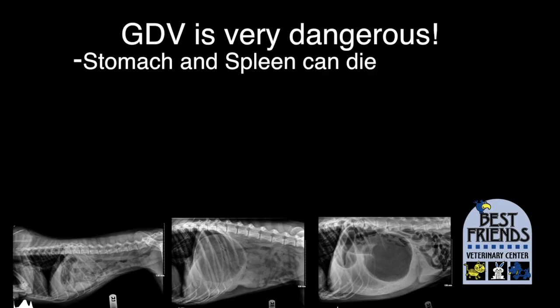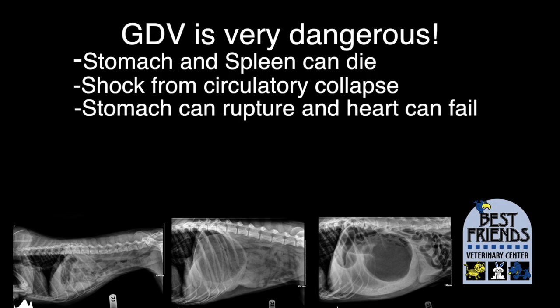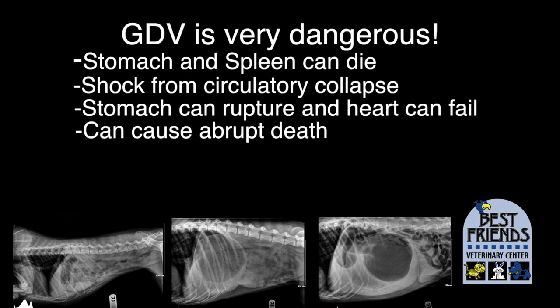Several things are happening here that quickly lead to severe problems. The stomach is dying, and sometimes the spleen is caught in the twist and also dying. The bloated stomach interferes with blood flow from the rest of the body going back up to the heart, so the heart starts to struggle and shock sets in. The stomach will eventually rupture if the heart doesn't fail first. Left untreated, the disease is quickly fatal — sometimes in as little as 30 minutes.